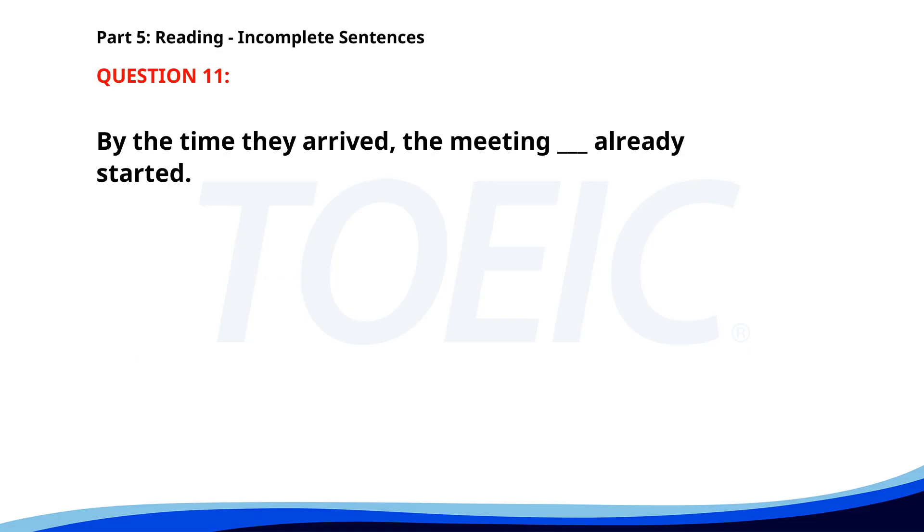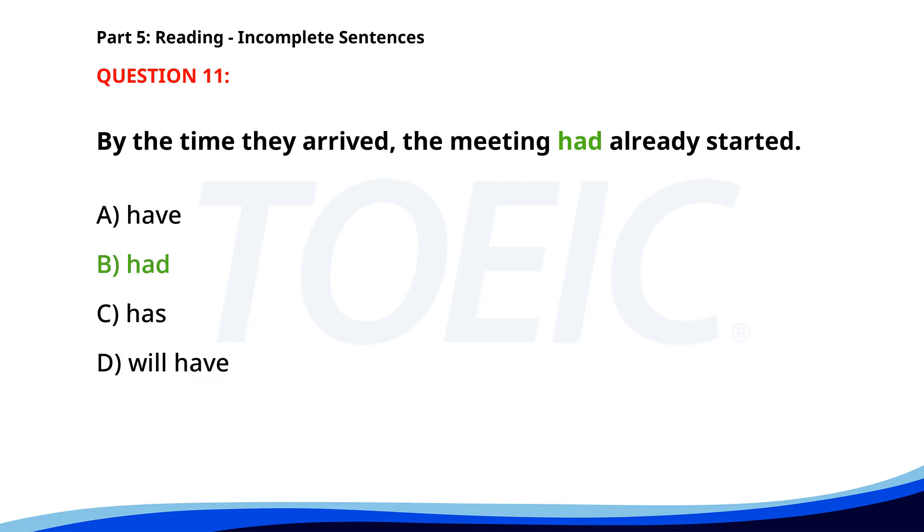Number 11. By the time they arrive, the meeting ___ already started. A. Have. B. Had. C. Has. D. Will have. The correct answer is B: Had.